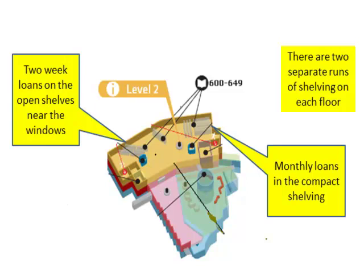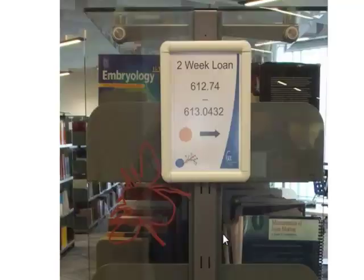Look at the signs on the ends of the open shelves. They will tell you the call numbers of the books stored on them. Find the row of shelves with call numbers from 612.74 to 613.0432 stored on them.